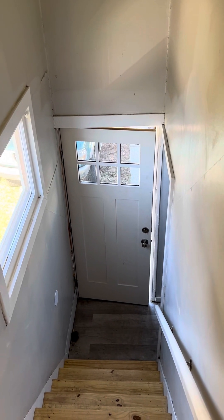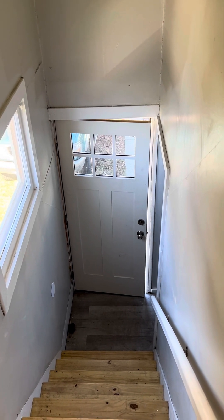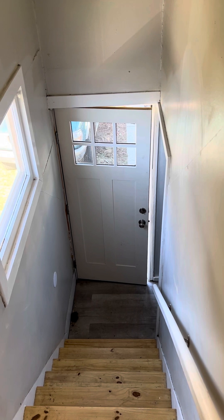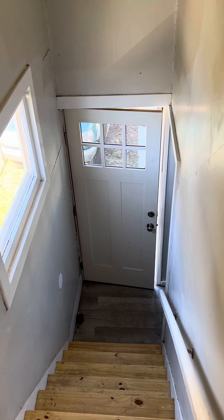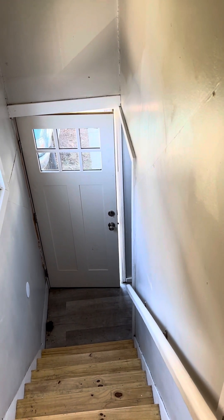This is an upstairs apartment at 223 Grand in Muskegon. Right now I'm standing on the stairs — you can see this is the downstairs door, so you have a separate entrance. There's actually a driveway right outside this door, so you'd have a driveway off-street.